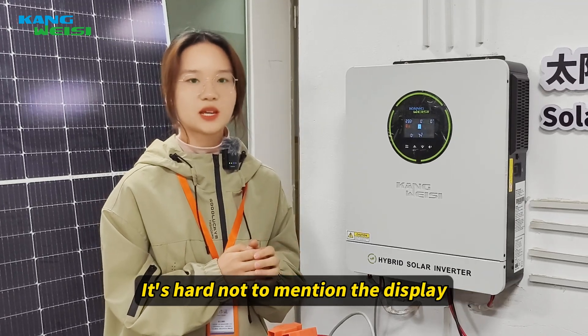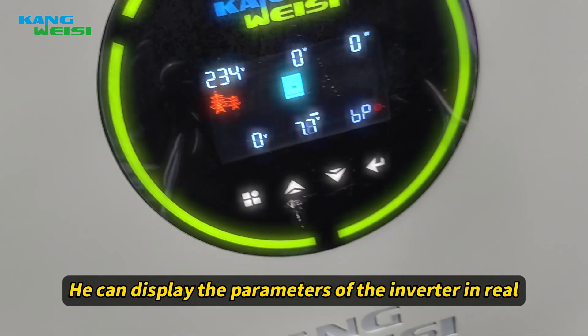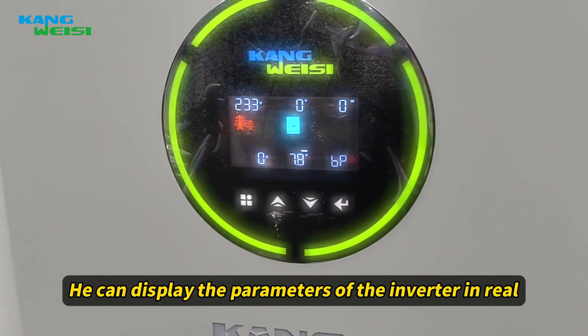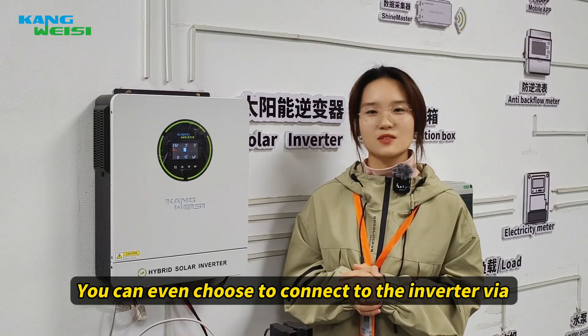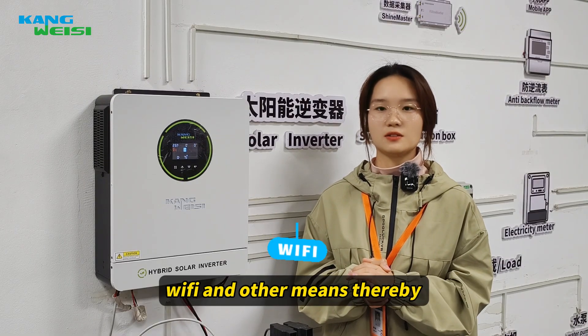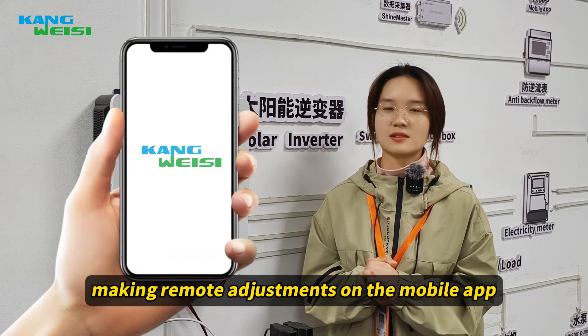It's worth mentioning the display of this inverter. You can view the parameters of the inverter in real-time and adjust them with the buttons. You can even choose to connect to the inverter via Wi-Fi and other means, thereby making remote adjustments on your mobile app.